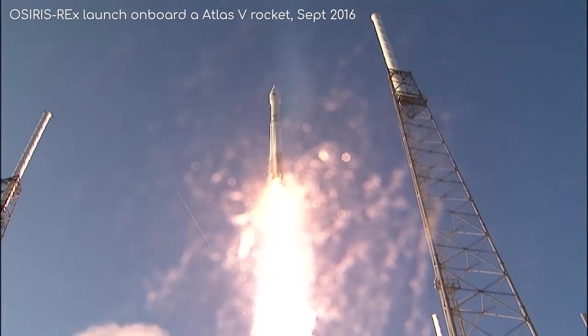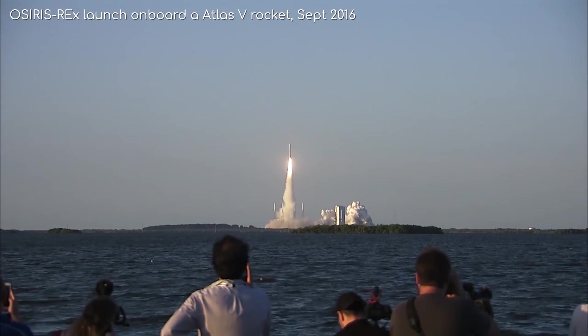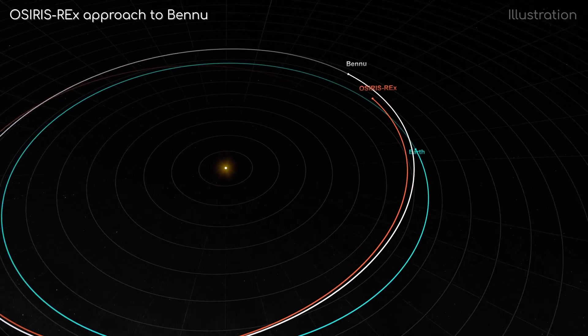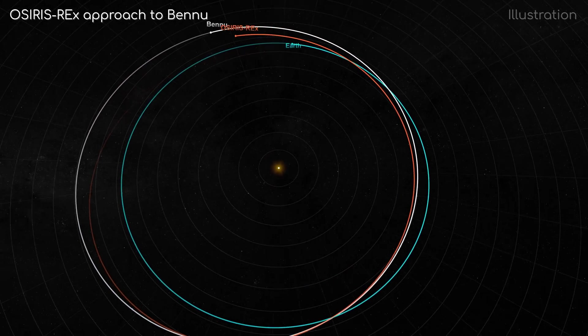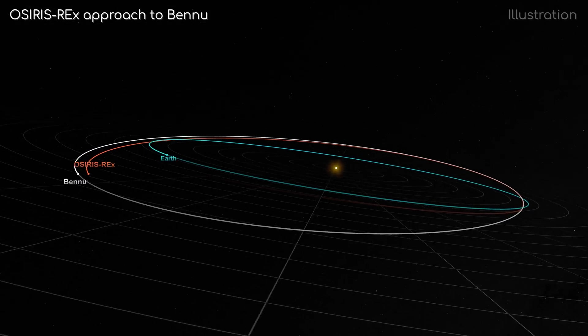Although Bennu is a near-Earth asteroid, it still took a long time to get there. This is because Bennu does not orbit along the plane of Earth, and its gravity is incredibly weak, which means OSIRIS-REx had to slow down a lot, or it would have simply overshot its mark.